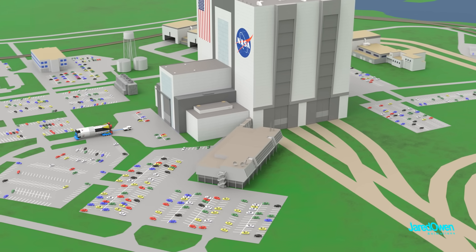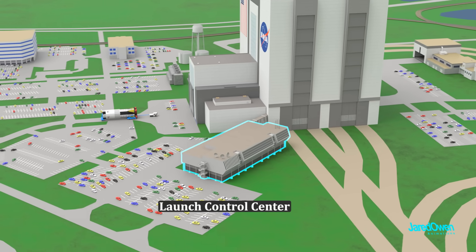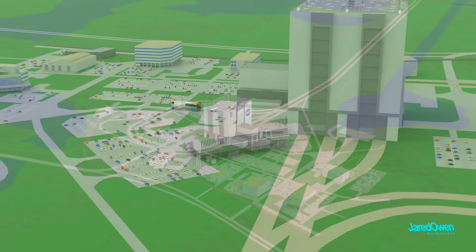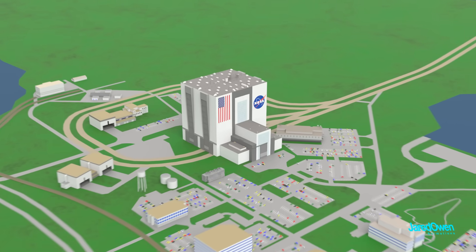This smaller building next to the VAB is the Launch Control Center, which is facing both of the launch pads. Let's take a look inside this gigantic building.